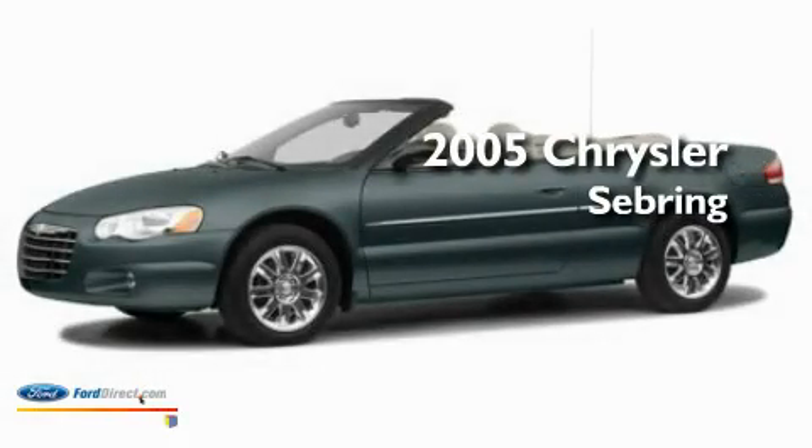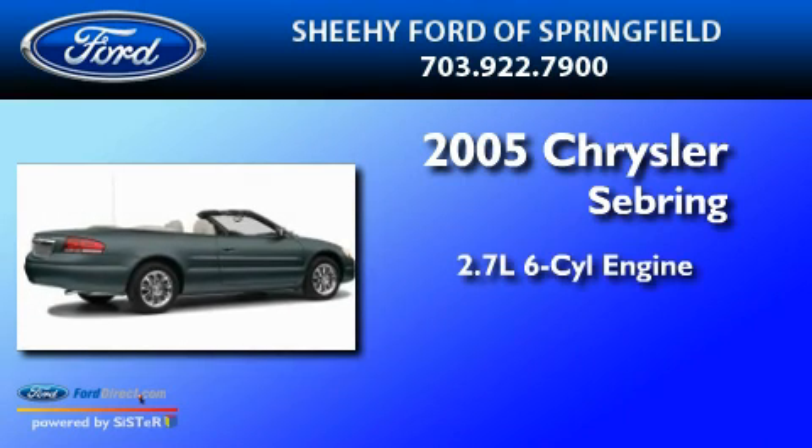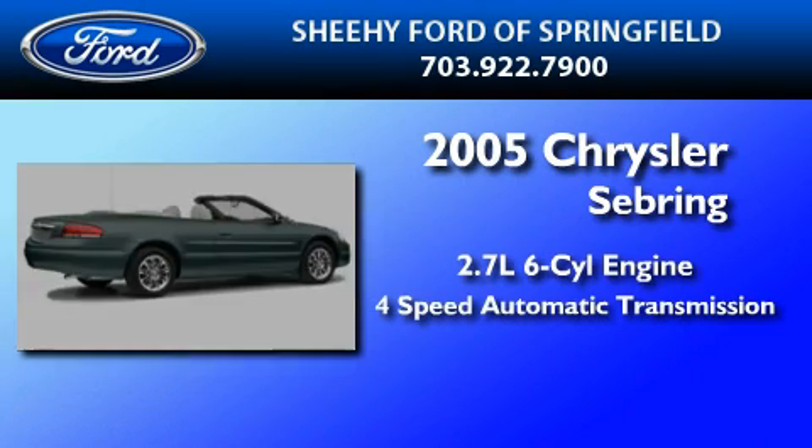This is a 2005 Chrysler Sebring. It features a 2.7-liter, six-cylinder engine and a four-speed automatic transmission.